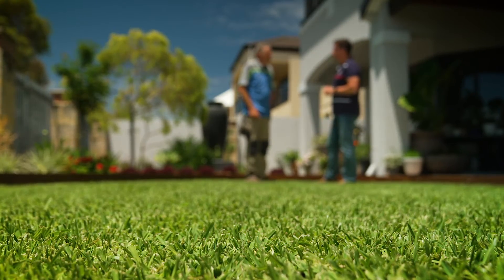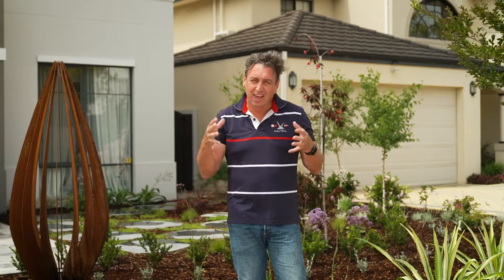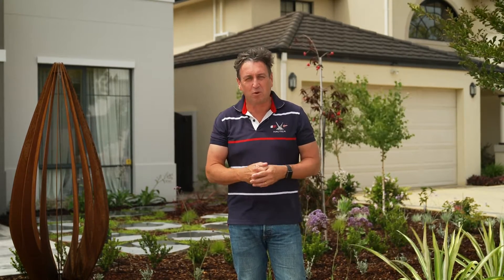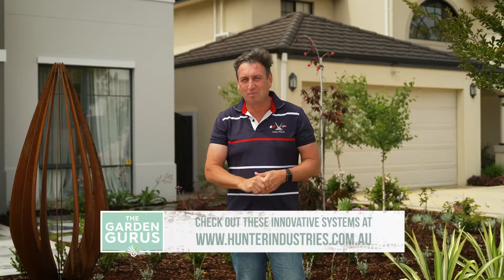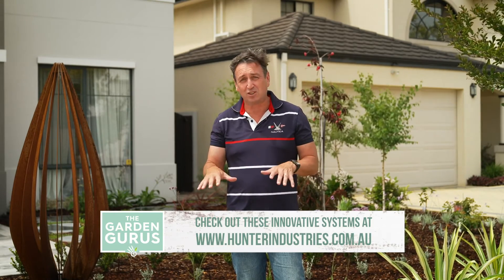The way the Hydrawise controller utilises data supplied from local weather sources is amazing — it allows you to adjust and monitor your water usage unlike any system we've ever seen before. If you want to get your hands on this kind of technology, the best way is to head to your local specialised irrigation supplier or go to an irrigation specialist who can do an installation for you and change over your old controller.